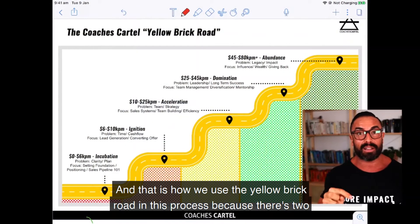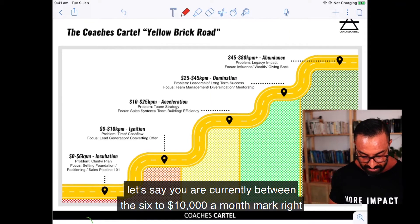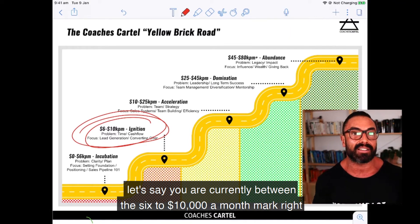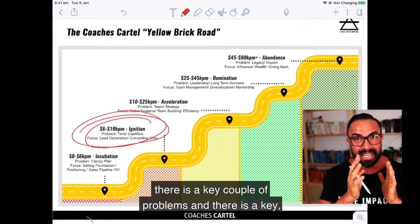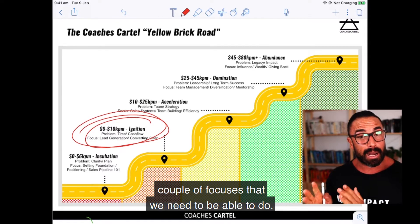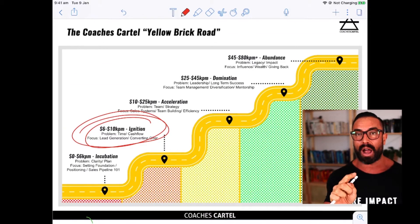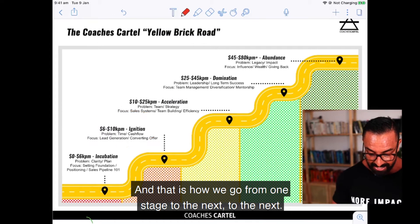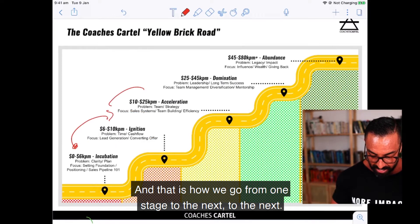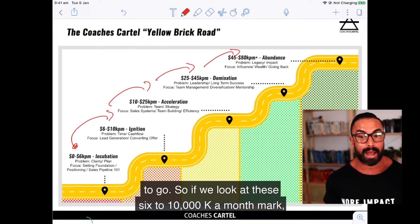That is how we use the yellow brick road. Let's say, for example, you are currently between the six to ten thousand dollar a month mark. At each stage there are a key couple of problems and key couple of focuses. If we truly understand the problem you're having, we know exactly what we need to do to solve it. That is how we go from one stage to the next, leveling you up to where you want to go.